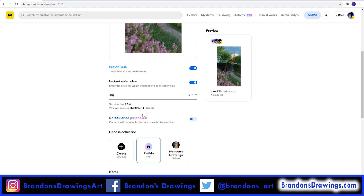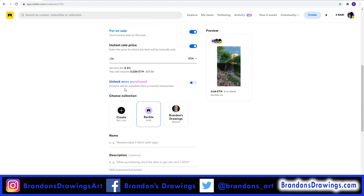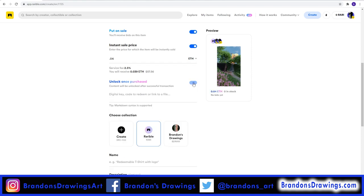I'm going to set mine intentionally high because I know I can lower it later. The Unlock Once Purchased option is how you can allow the buyer and future owners of your token to download or unlock something. When you check this, you can enter whatever you want — it could be a digital key to unlock content, a redeemable code for a physical good like a t-shirt, or a link to a file.